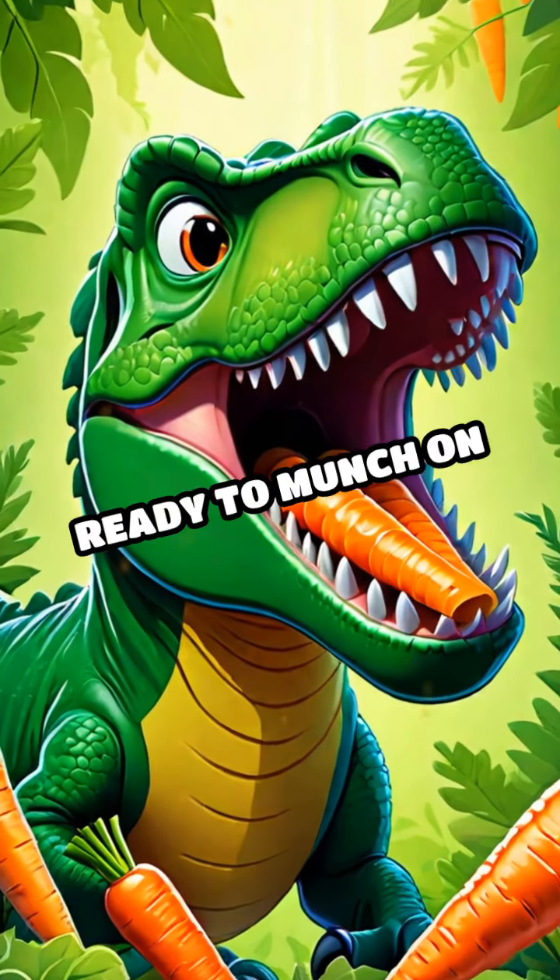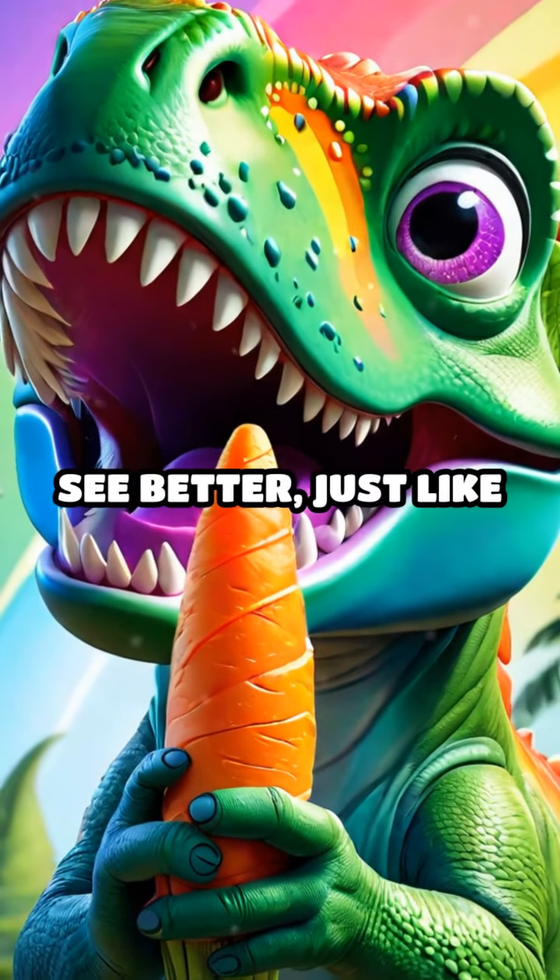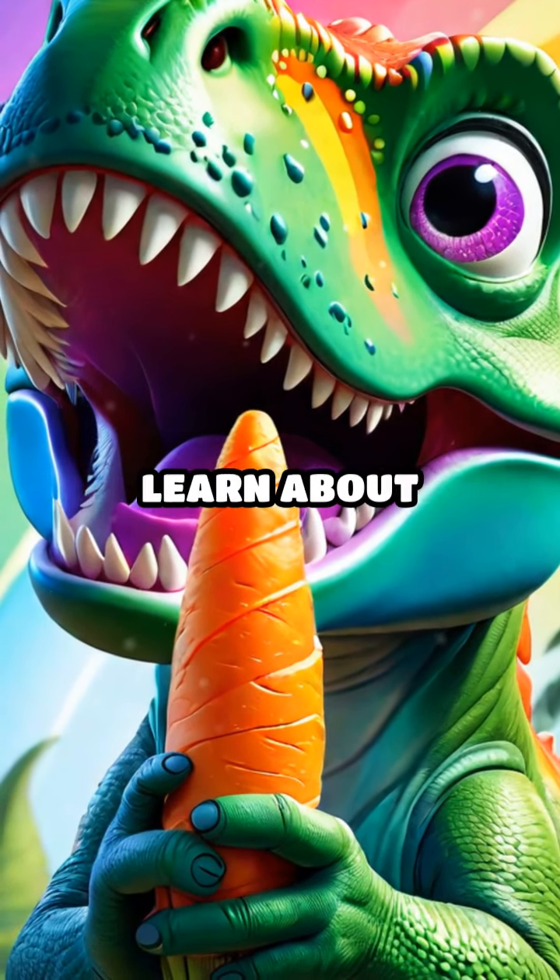Look, here comes T-Rex, ready to munch on some crunchy carrots. Carrots are orange and help us see better, just like T-Rex helps us learn about colors.